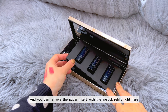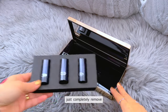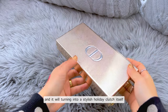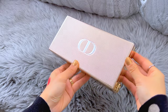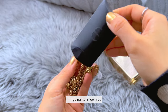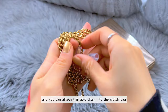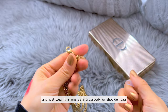You can remove the paper insert with the lipstick holders right here — just completely remove it — and use the space to carry your personal items. It turns into a stylish holiday clutch itself. It looks so amazing. It also came with a gold chain. It's a beautiful gold chain, and you can attach it to the clutch bag and wear it as a crossbody or shoulder bag.